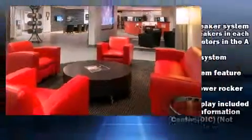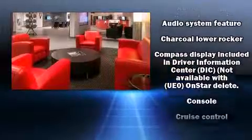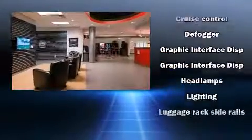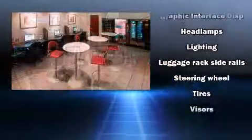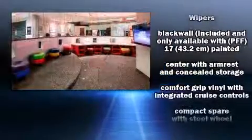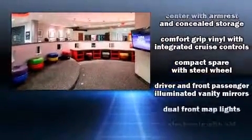Chevrolet ensures the safety and security of its passengers with equipment such as dual front-impact airbags with occupant-sensing airbag, front-side impact airbags, traction control, brake assist, a security system, OnStar, and four-wheel disc brakes with AVS.